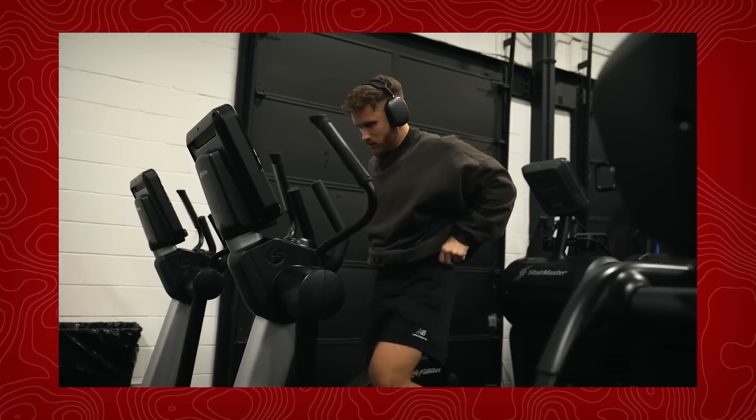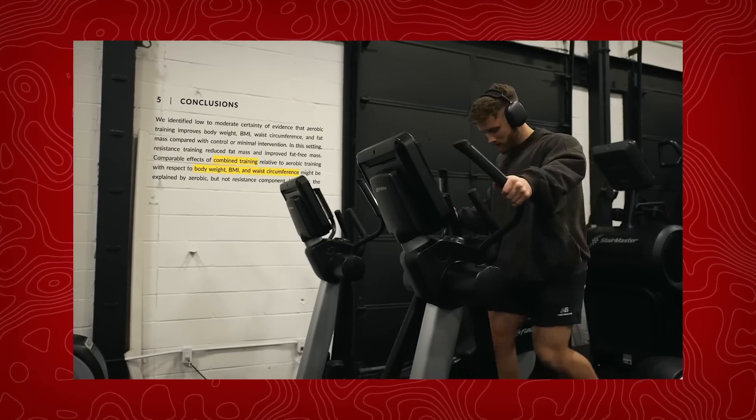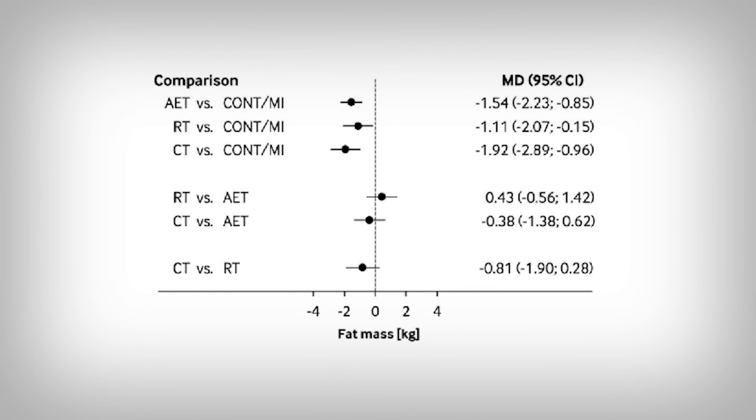It would also be smart to include some cardio in your plan, even if it isn't required for fat loss. Research shows that combining weight training and cardio leads to smaller waists than just weight training alone. So is the addition of cardio a benefit to getting those abs? If we crack open the study that he cites and look at the data — 32 randomized control trials for fat mass — AET is cardio alone, RT is resistance training, CT is combined training, and CONT is the control or no training.